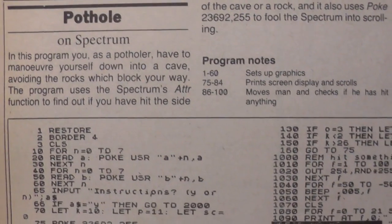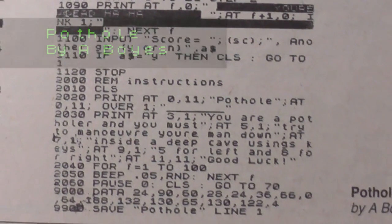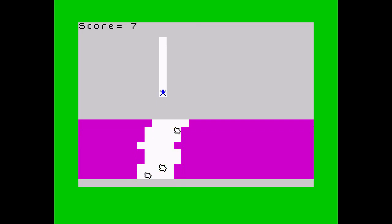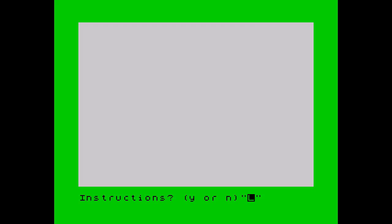Welcome to Type In Corner, revealing games not seen for over 20 years. This month's game is Pothole, written by A. Boyce and appearing in a March 1983 edition of Popular Computing Weekly. The listing was small — just half a page of code. The game is simple: guide your man down the pothole and avoid the sides and rocks as you go. There's no sound unless you crash, and the simple left-right controls mean it's easy to pick up. Yes, it's not the most exciting game, but that's what type-ins are all about, and there's plenty of room for improvement. This game has not been seen since first published and will be available to download from the blog very shortly.